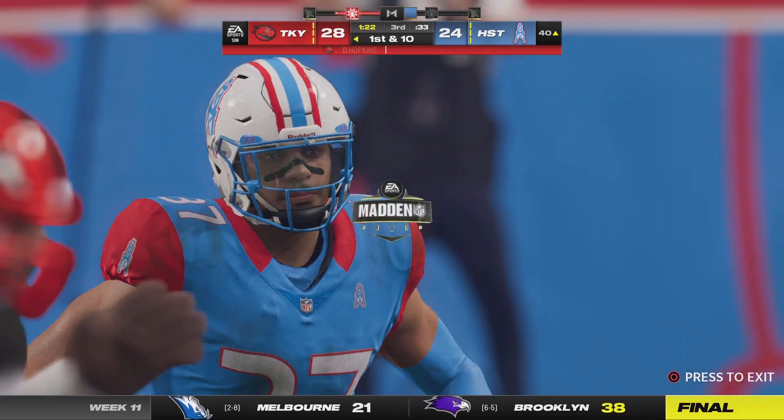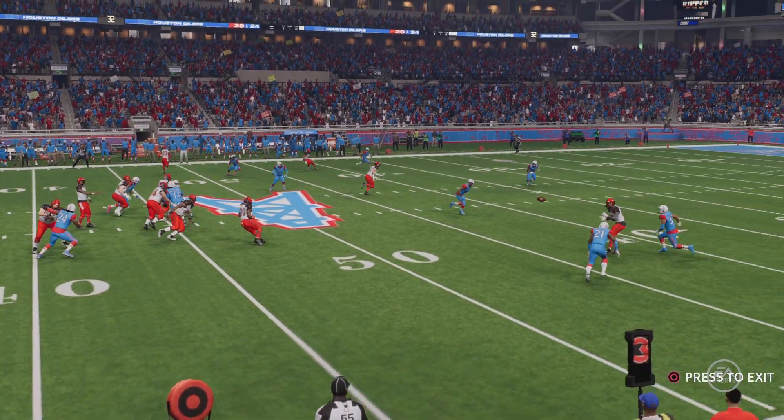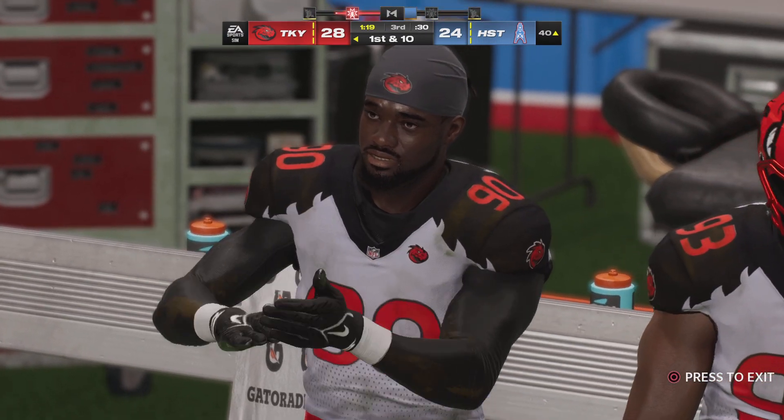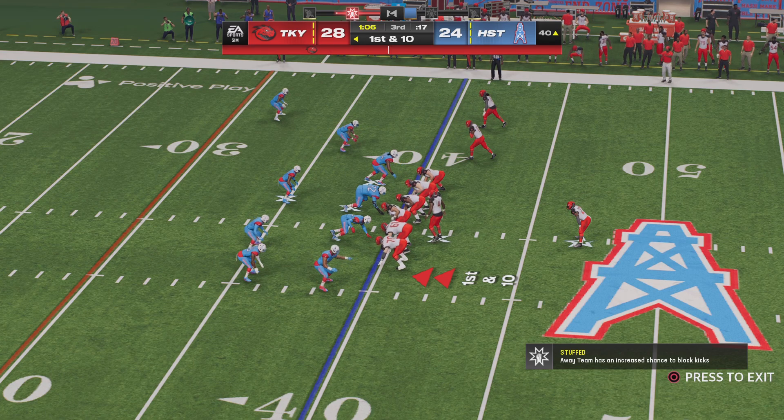That'll put him up over 160 yards receiving now for the game — they can't seem to stop it. Everything clicking on this drive — he's four for four — and that throw may be the best of the bunch. This offense is really humming and they pick up another first down.